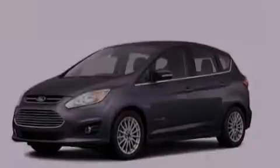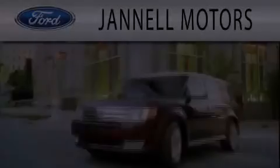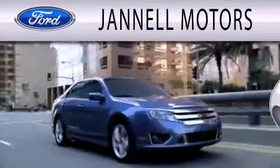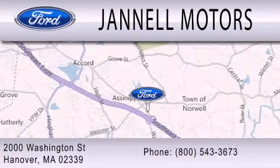We hope you found this video informative. Please contact us today. Janelle Motors is dedicated to doing everything possible to ensure that the experience you have selecting your next vehicle is as pleasant as possible. We're located at 2000 Washington Street in Hanover.